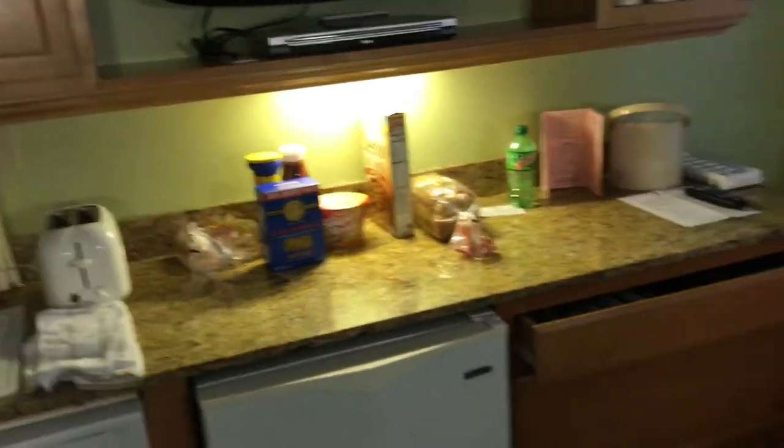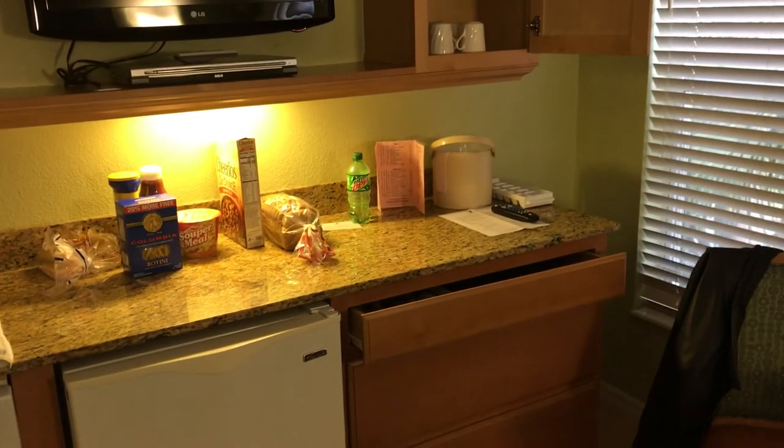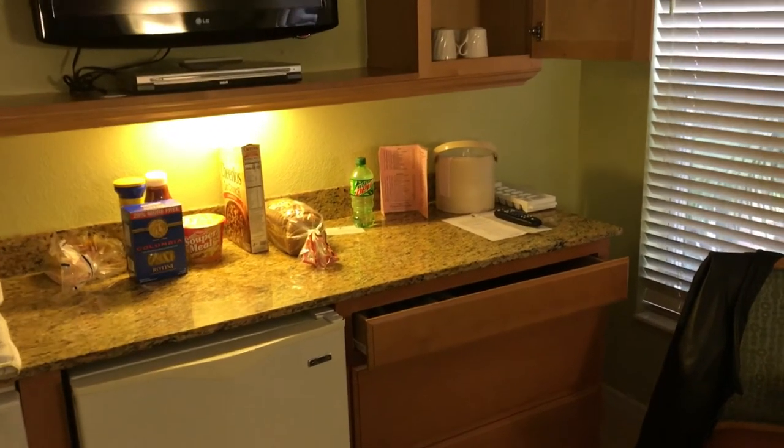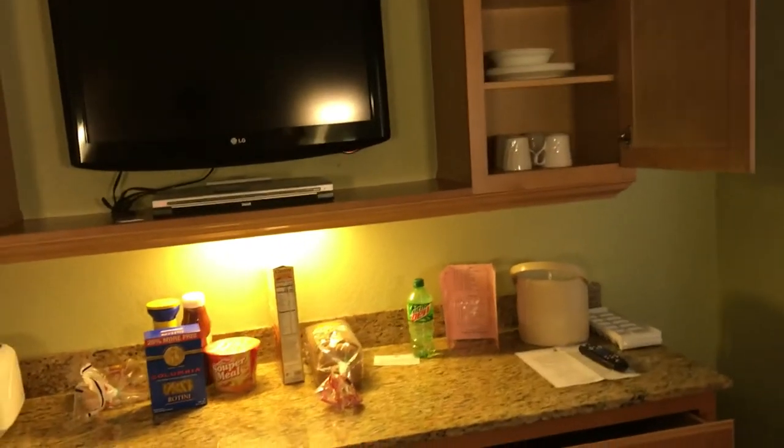If you're planning on coming to one of these Wyndham resort places — I got a free stay by going through their 90-minute presentation — I would recommend that if you're interested in getting basically a free one-week vacation. Check out these places, and if you do come, well, this is what you'll find in the kitchen.